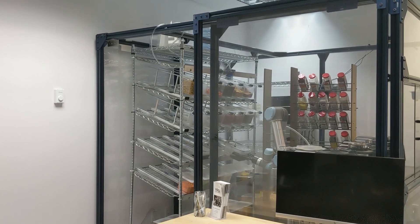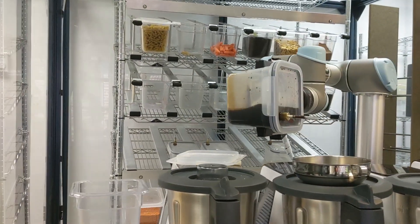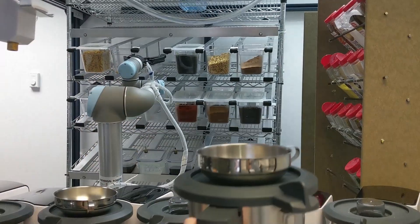We were looking at multiple options. We needed a safety caging for our robots, and we were looking at some off-the-shelf solutions, and in the end decided to go with Vention.